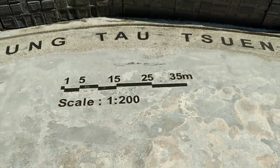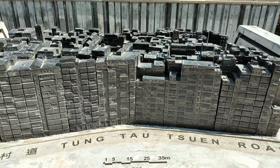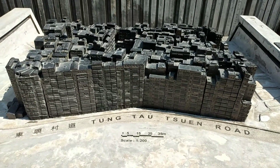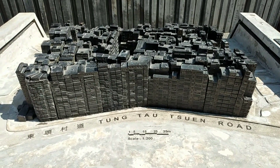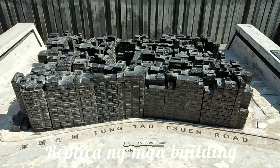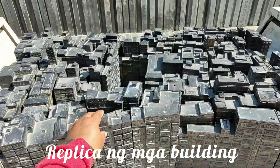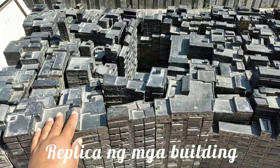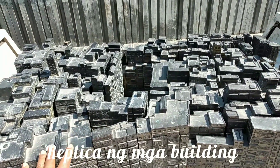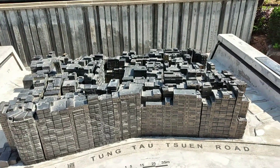Alam nyo po kaya tinawag ito na Colonwald City kasi may mga building dito na dikit-dikit noon. Bago po nila ginawang park ito, ginawan po nila ng — parang museum? At bakal po siya. Eto po yung mga bahay dito noon sa city na to, sa Colonwald City. At ang ganda-ganda po.